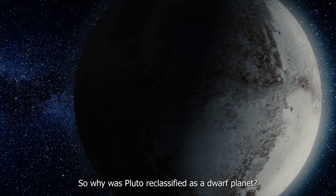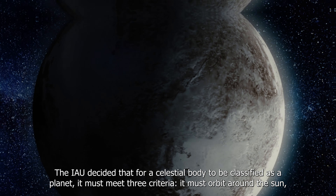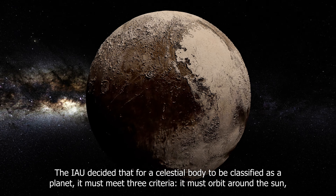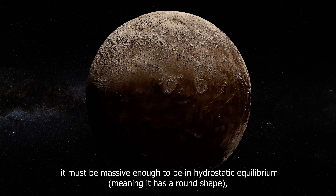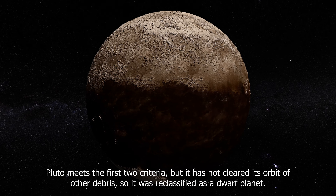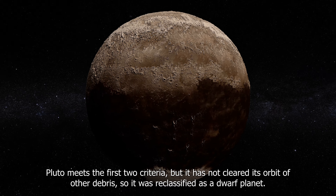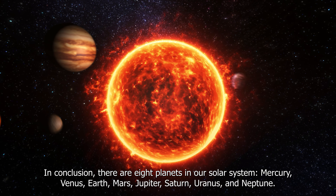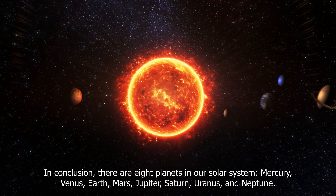So why was Pluto reclassified as a dwarf planet? The IAU decided that for a celestial body to be classified as a planet, it must meet three criteria: it must orbit around the sun, it must be massive enough to be in hydrostatic equilibrium meaning it has a round shape, and it must have cleared its orbit of other debris. Pluto meets the first two criteria but has not cleared its orbit of other debris, so it was reclassified as a dwarf planet.